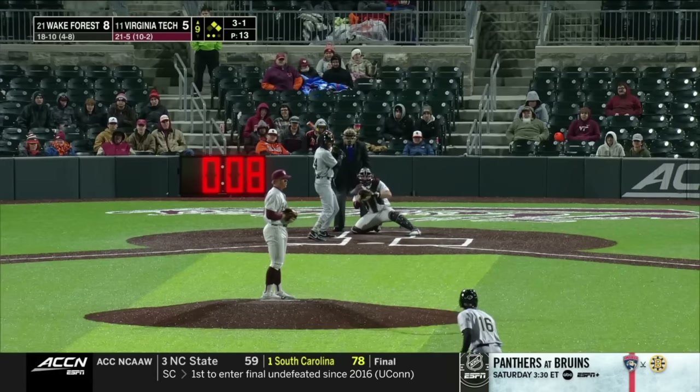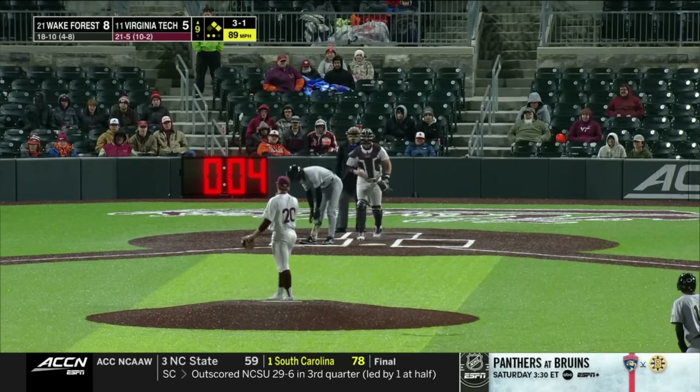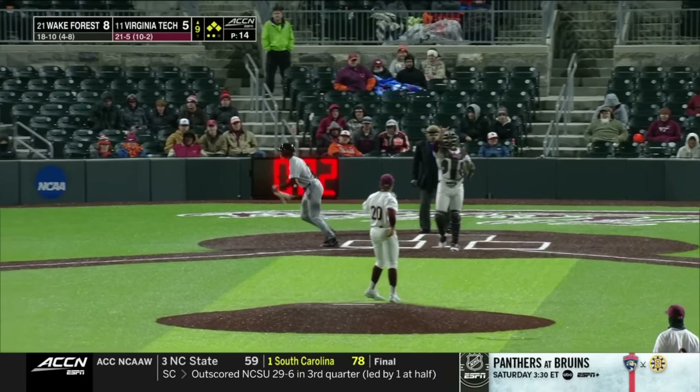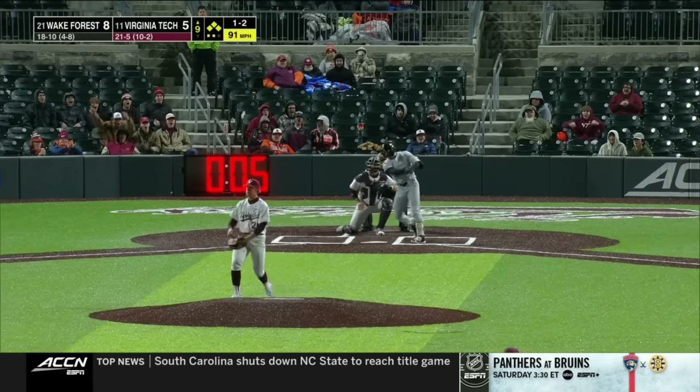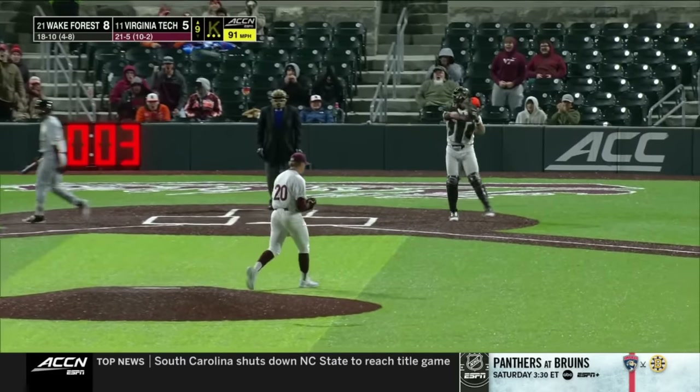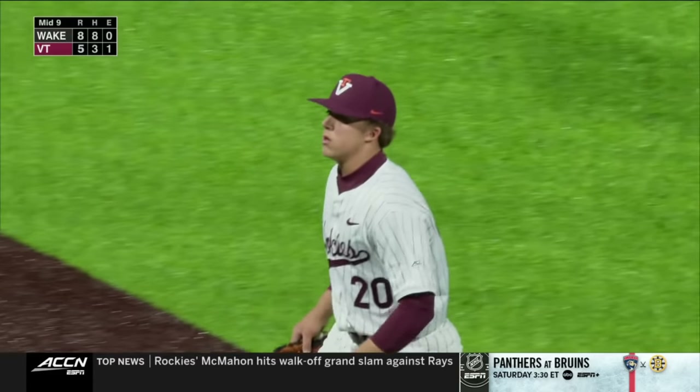Wake Forest would love an insurance run. Pitches inside — three walks issued. Just give me a hit, no homers. Swing and a miss, no hits or homers there. Wow — bases loaded and Crowell gets out of the jam.